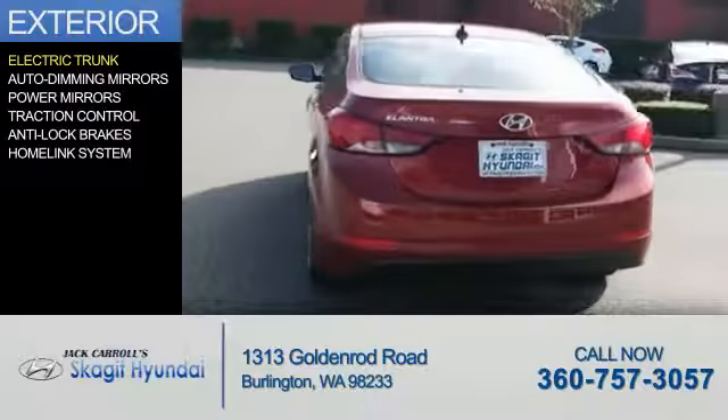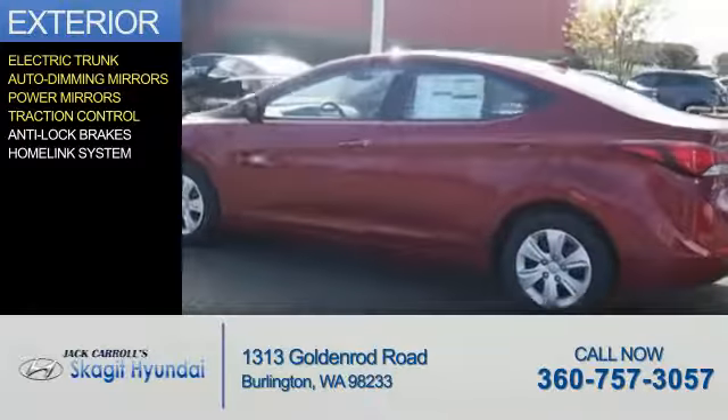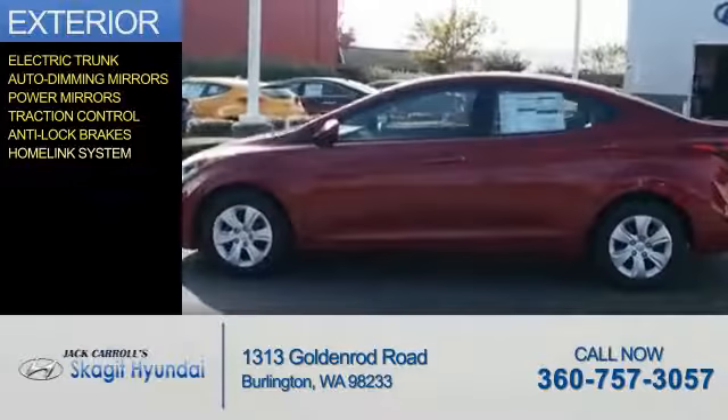The features include electric trunk, auto-dimming mirrors, power mirrors, traction control, anti-lock brakes, and a HomeLink system.